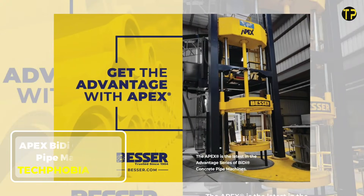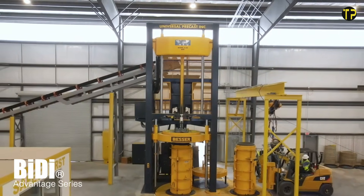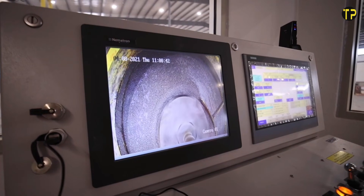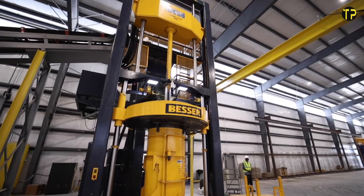The Apex Biddy concrete pipe machine is changing the way concrete pipes are made. Designed for efficiency, it produces high-quality pipes with smooth finishes and strong durability. What makes it stand out is its bi-directional vibration system, which ensures even compaction, reducing weak points and improving the pipe's lifespan.